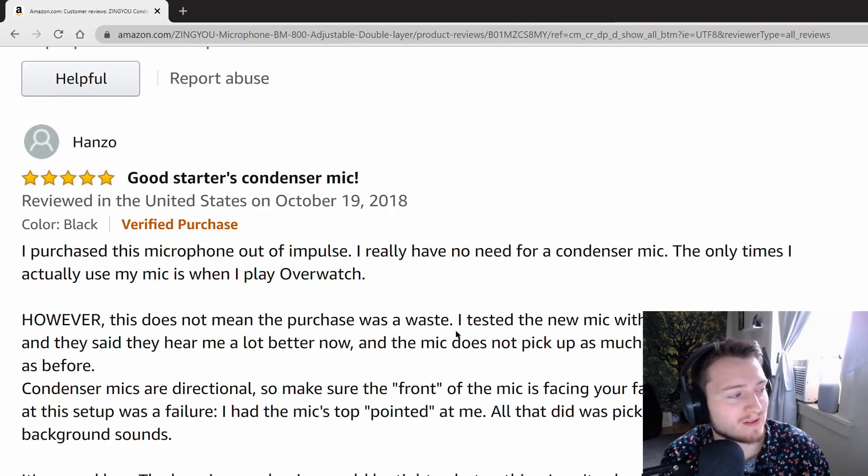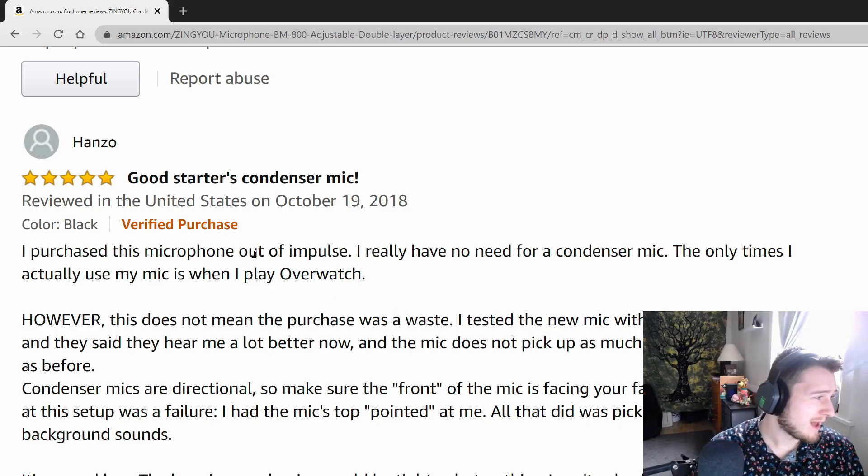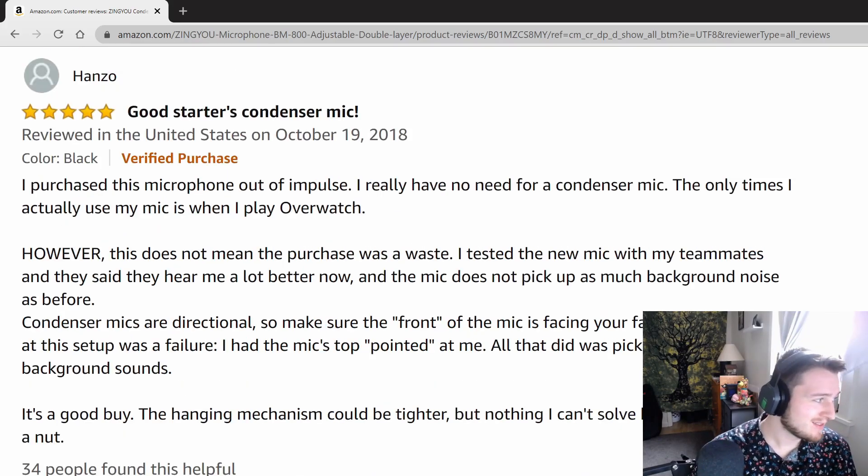Now let's go through some reviews by the experts of the industry. First one: 'I purchased this microphone out of impulse. I really have no need for a condenser mic — the only times I actually use my mic is when I play Overwatch. However, this does not mean the purchase was a waste. I tested the new mic with my teammates and they said they hear me a lot better now, and the mic does not pick up as much background noise. Condenser mics are directional, so make sure the front of the mic is facing your face. My first attempt was a failure — I had the mic's top pointed at me, and all that did was pick up all kinds of background sounds. It's a good buy. The hanging mechanism could be tighter, but nothing I can't solve by replacing a bolt.'